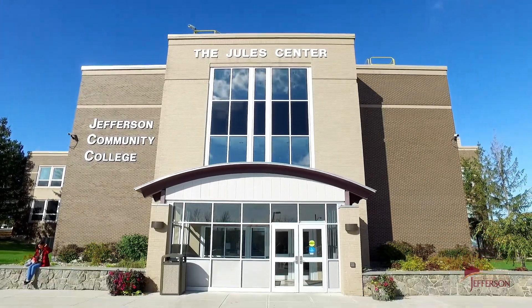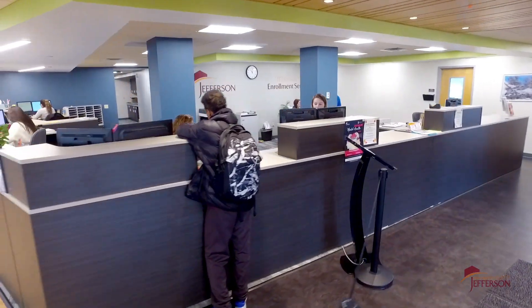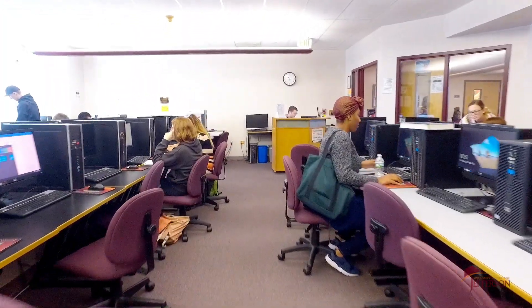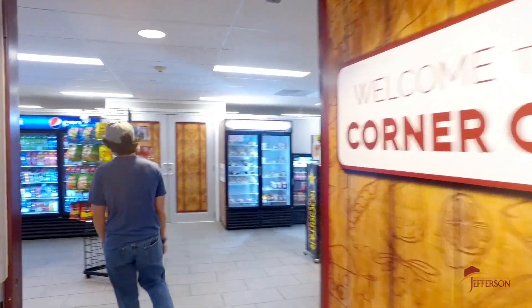Enrollment services at the Juul Center might be your first stop on campus to get you started as a student. Here you can speak with an admissions staff member and get help with your financial aid and scholarships. Students get academic advising help here as well as setting up their class schedule. The Juul Center also houses 14 classrooms, five computer classrooms, an art lab, the college bookstore, and the corner cafe.